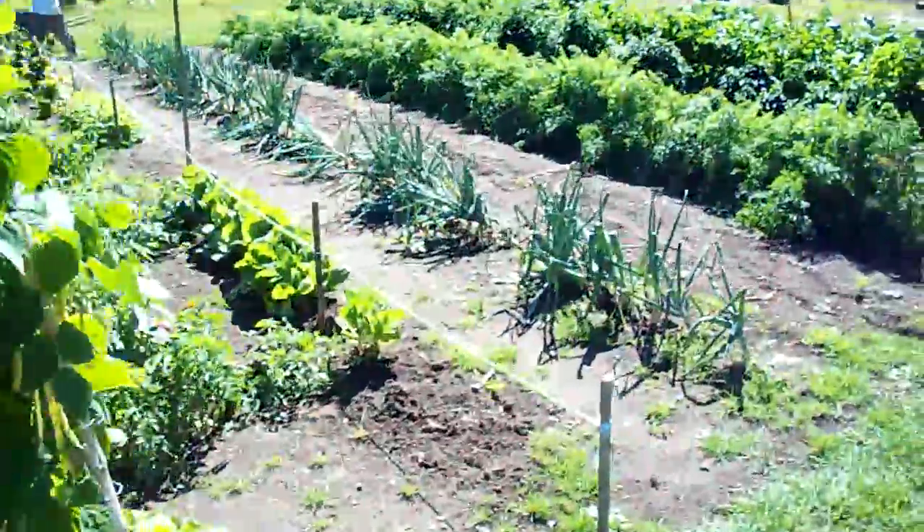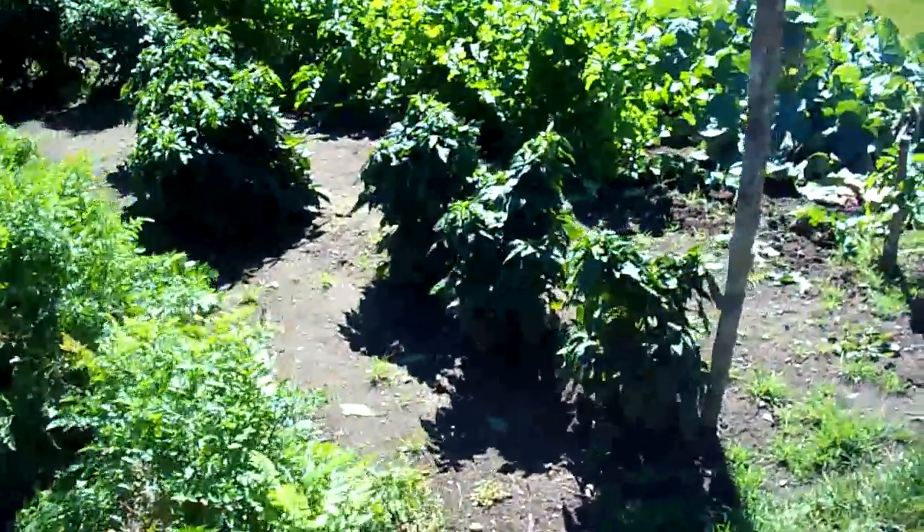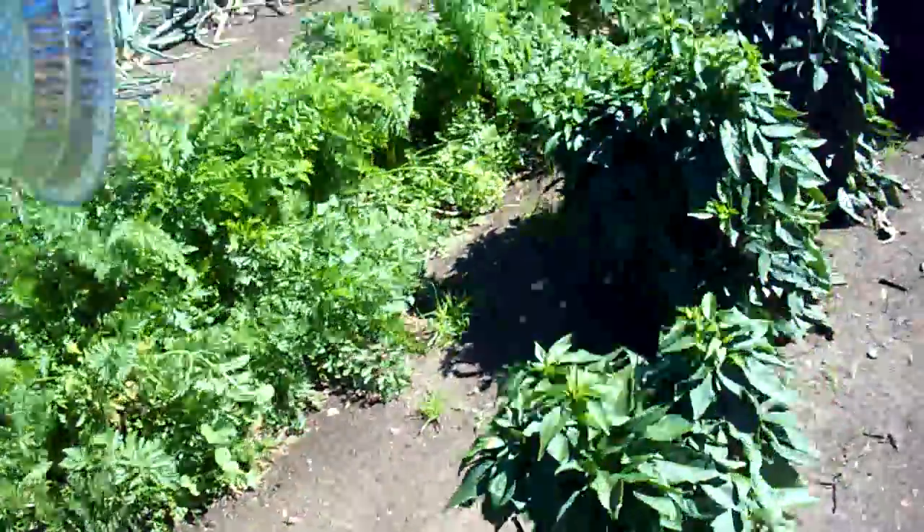These crazy pole beans just keep growing — they weren't even affected by the frost last night. We're gonna have a whack of beans for the chickens. Today's carrot day, and some more bell peppers.